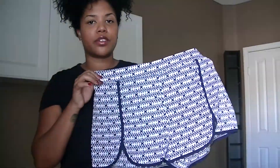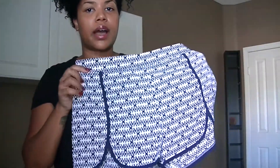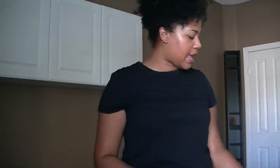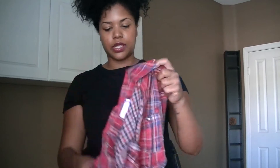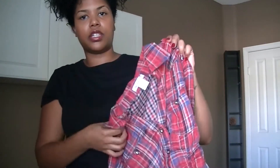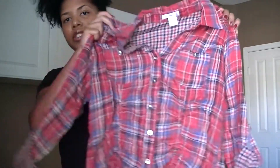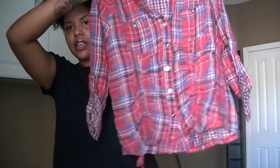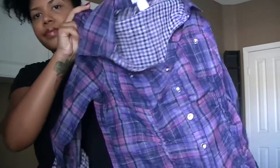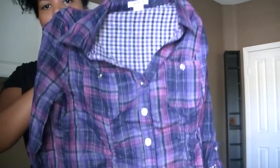I also got some simple little satin material shorts. These will look amazing with a blazer and some heels, or you can dress them down with a little white crop top and sandals. Then the next two items are the same thing in two different colors — a plaid shirt. These never go out of style; it's a timeless piece. I got it in red and also in a purple pattern.